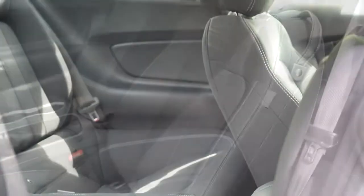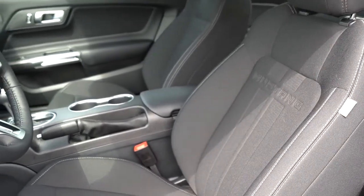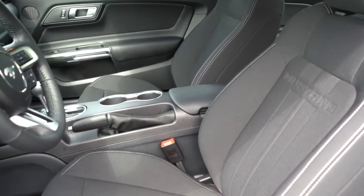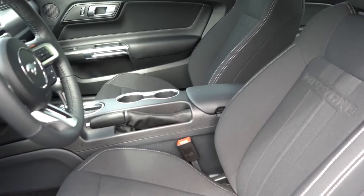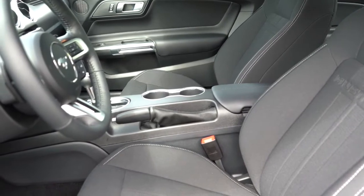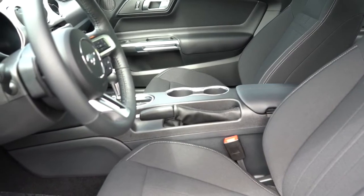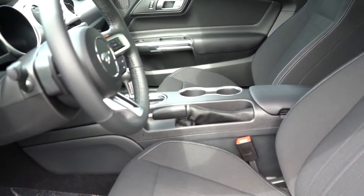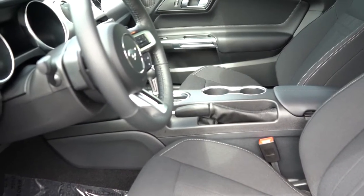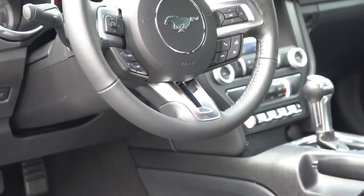Up front, the standard setup is manually adjustable cloth seating. Premium trim upgrades to six-way power-adjustable driver and passenger seats with leather that is heated and ventilated. Optional Recaro bucket seats are available for $1,595 — they eliminate heated and ventilated seats but offer enhanced bolstering for faster cornering. Overall, the cloth seats we have today are plenty comfortable, with no issues whatsoever.